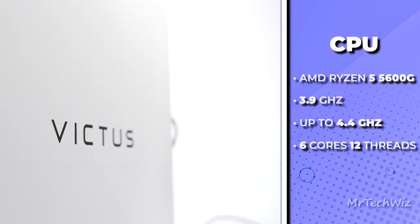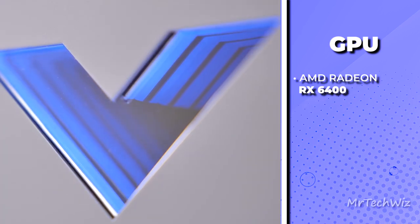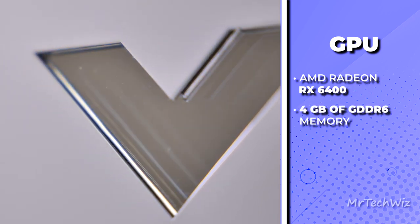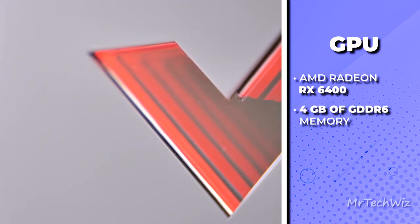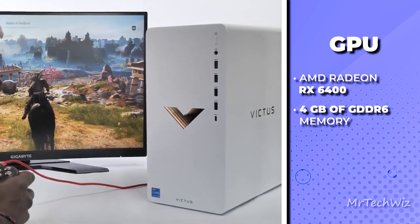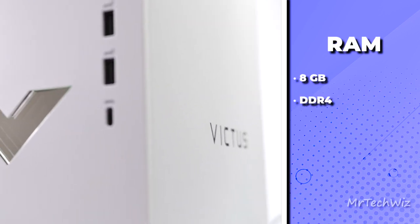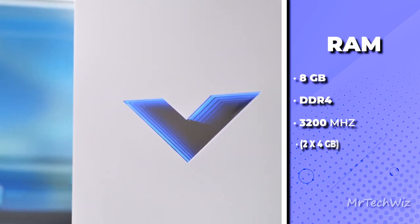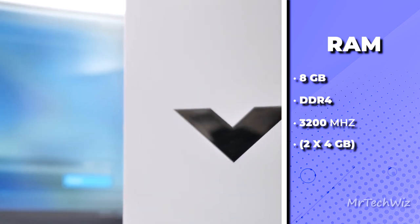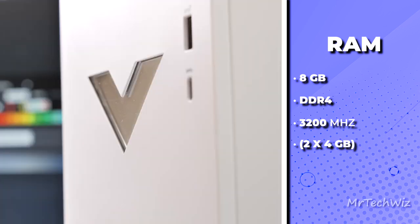When it comes to graphics, the HP Victus 15L rocks an AMD Radeon RX 6400 GPU with 4GB of GDDR6 dedicated memory. While without ray tracing or ultra settings, it delivers solid 1080p gaming performance for most titles. The 8GB of DDR4-3200MHz RAM (2x4GB) provides decent memory support for gaming and everyday tasks, though an upgrade would be beneficial for more demanding applications.